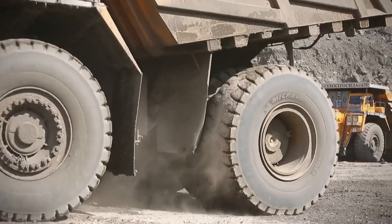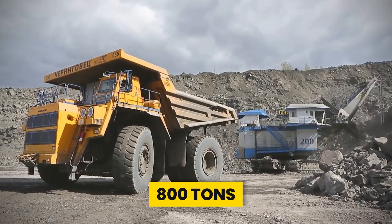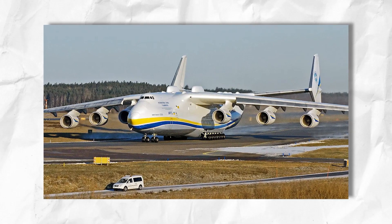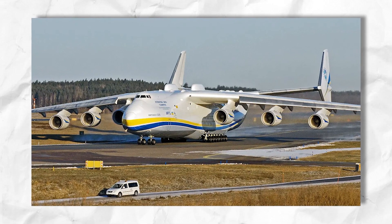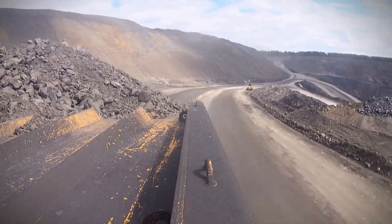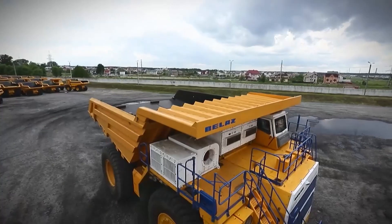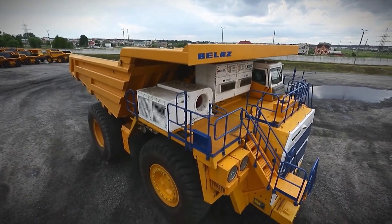But just how huge is this beast? When fully loaded, it tips the scales at over 800 tons — that's like three times heavier than the Antonov An-225, which is the biggest and heaviest plane ever flown. Imagine a truck so big it could carry nearly 500 tons of payload in one go. That's the Belaz 75710 for you.